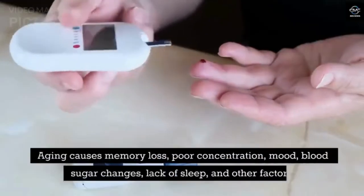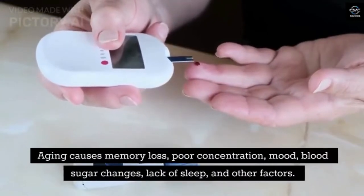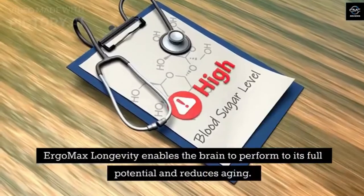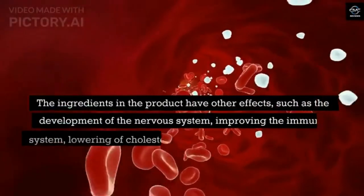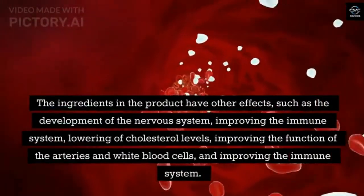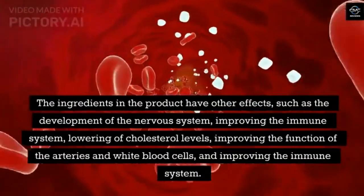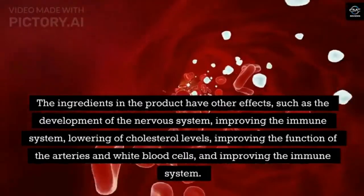Aging causes memory loss, poor concentration, mood and blood sugar changes, lack of sleep, and other factors. Ergo Max Longevity enables the brain to perform to its full potential and reduces aging. The ingredients in the product have other effects, such as development of the nervous system, improving the immune system, lowering cholesterol levels, improving the function of the arteries and white blood cells.